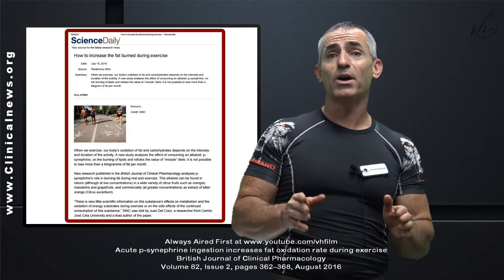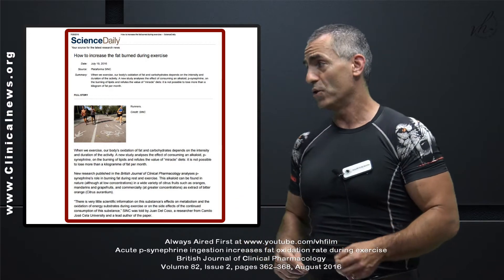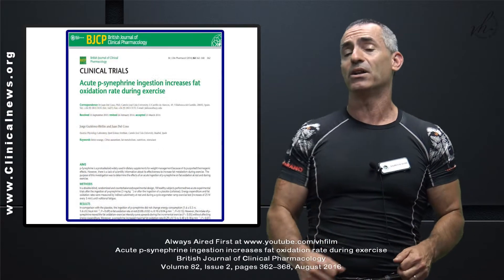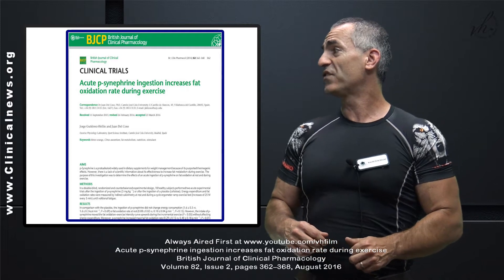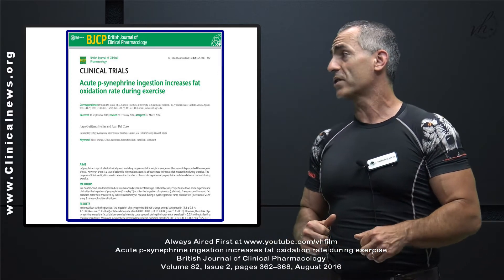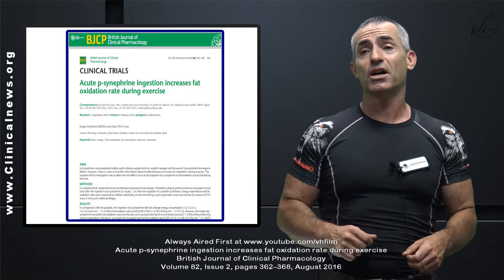There was no COI or conflict of interest in regard to the research. The research titled 'How to Increase Fat Burn During Exercise' — citation title so you can research it on your own — 'Acute Synephrine Ingestion Increases Fat Oxidation Rate During Exercise,' published in the British Journal of Clinical Pharmacology. We are ahead of publication; it's going to be published in August 2016.